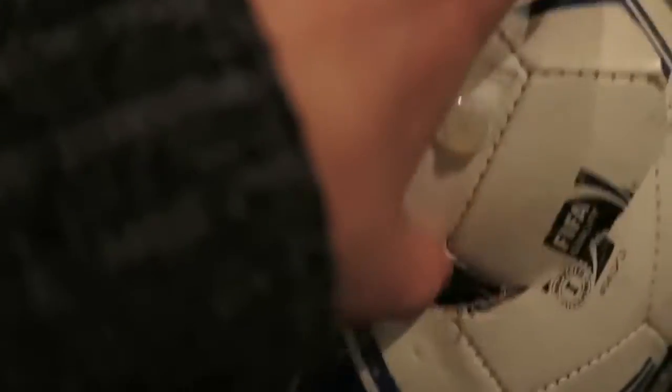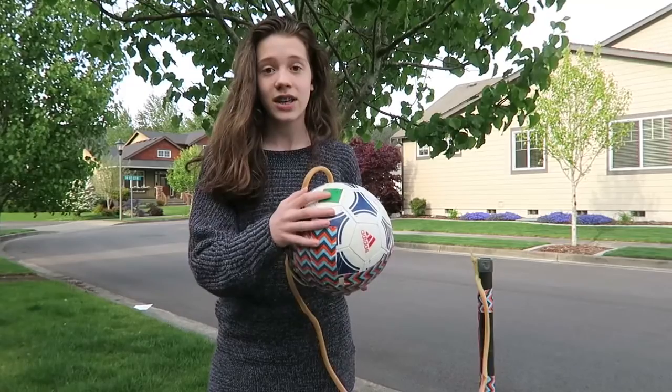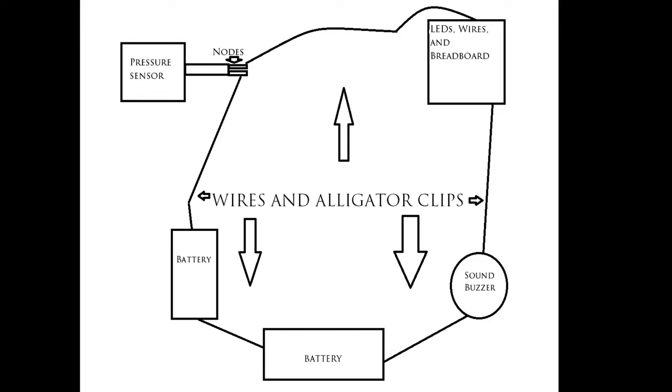I've also implemented a beeper into the ball so that blind people can kick the ball with increasing accuracy, and Braille saying 'kick here' on the pressure sensor so that blind people can set it up on their own. As part of the feedback circuit, the pressure sensor acts as a resistor, stopping the circuitry from operating.